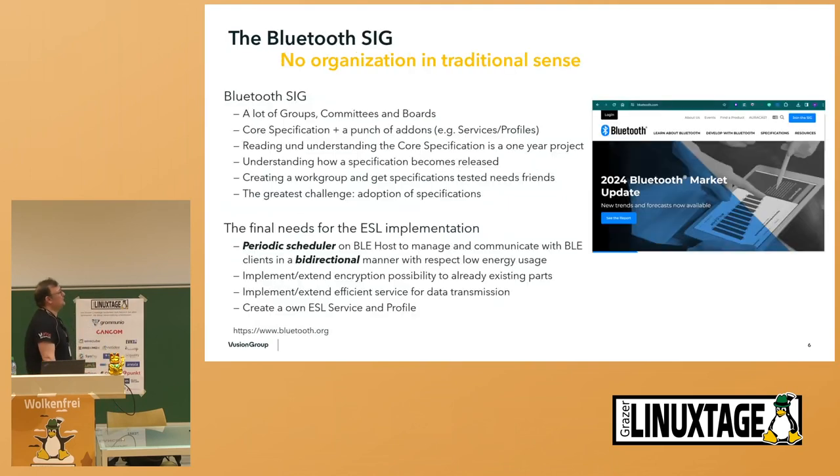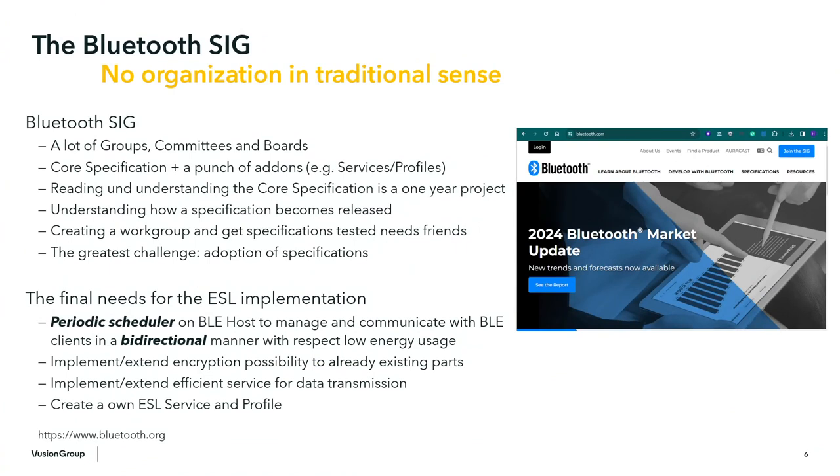The first thing is you need to join the Bluetooth SIG. The Bluetooth SIG is not an organization in the traditional sense. It has a lot of hierarchy with many groups, committees, and boards. It consists of the core specification and a bunch of add-ons — profiles, services — all interconnected on specifications. Reading and understanding the core specification itself and its impact takes at least one year. This is really a project. Then you need to understand the complete process of how a specification gets released.